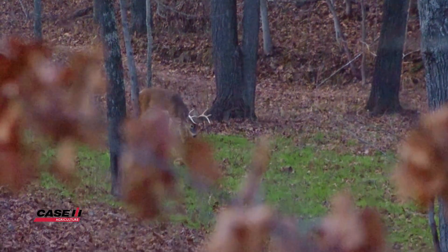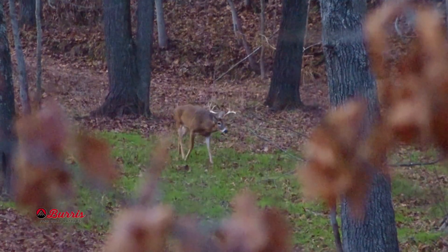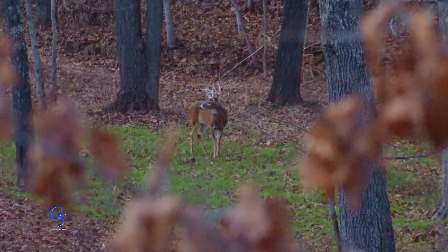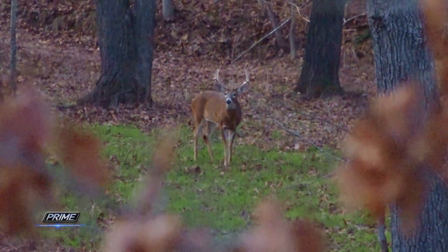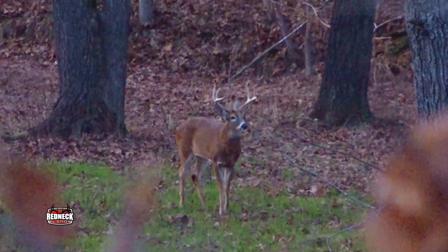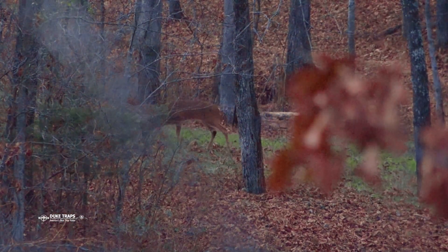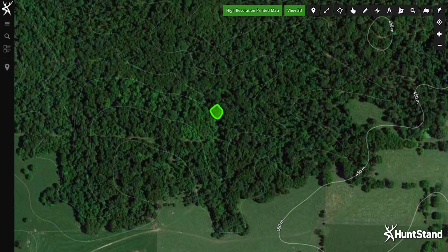Last fall, Danny had a great encounter with a buck while he was hunting in the valley. Danny had a small hidey hole food plot on one end of the valley. This buck came down the ridge, kind of looked up the valley, almost like he was seeing if there were deer in the hidey hole. He didn't see anything and crossed over to the next ridge. Based on this observation and a few others, Danny decided to expand that hidey hole food plot there in the valley of Four Ridges.